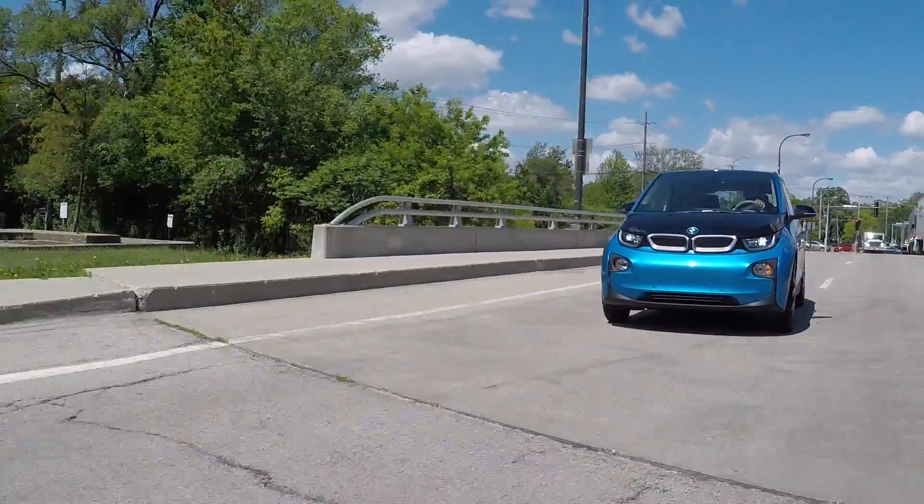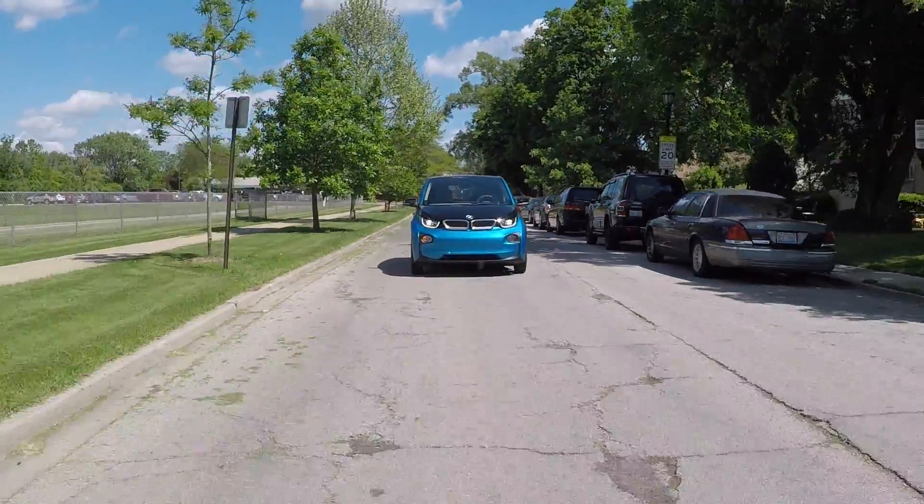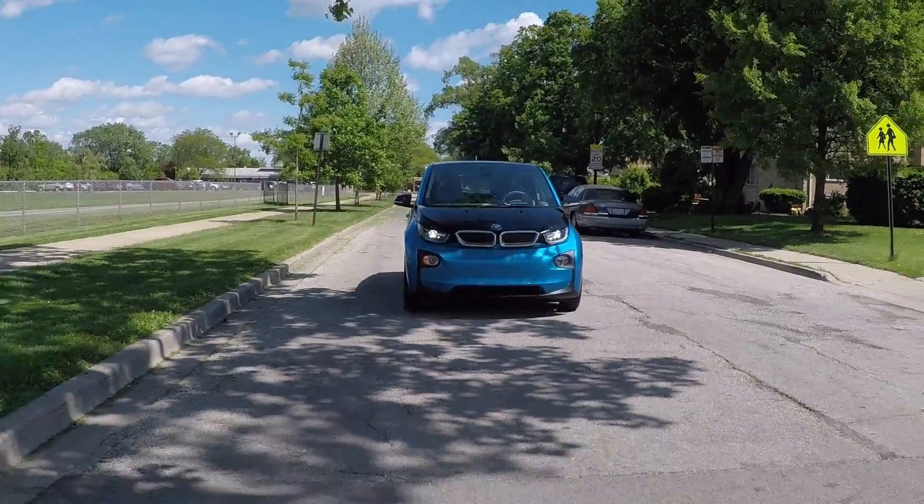It's obviously got collision alert and automatic collision avoidance braking — all the safety features you might expect — and a really good radar cruise control system. Driving this vehicle, you kind of feel like you're in the future.